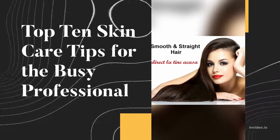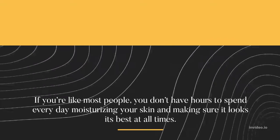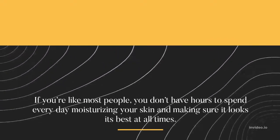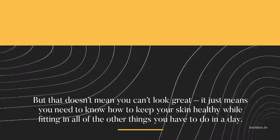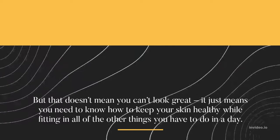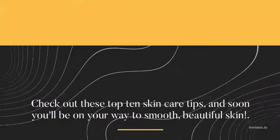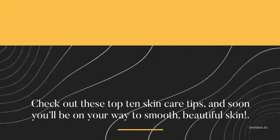Top 10 Skin Care Tips for the Busy Professional. If you're like most people, you don't have hours to spend every day moisturizing your skin and making sure it looks its best at all times. But that doesn't mean you can't look great — it just means you need to know how to keep your skin healthy while fitting in all of the other things you have to do in a day. Check out these top 10 skin care tips, and soon you'll be on your way to smooth, beautiful skin.